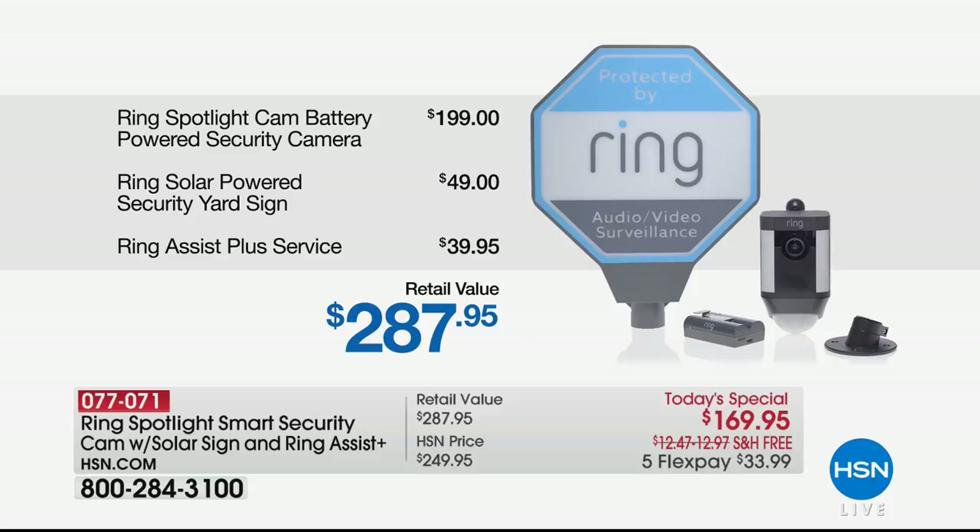If you tried to pick this up separately, everywhere else but HSN, the camera alone is $199 — we're already $30 less than just the camera. You get the Ring solar-powered security yard sign, which is huge because that's going to tell everybody you might want to keep walking. This is not a house you want to come to. The Ring Assist Plus service gives you all that extra protection. It's $287 retail. Not today — it is $169.95.